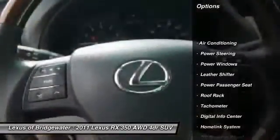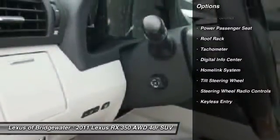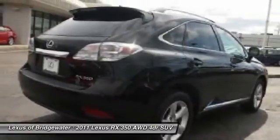Traction control, CD changer, power passenger seat, power steering, front air conditioning, HomeLink garage door opener, alloy wheels, keyless entry, power windows, CD player.